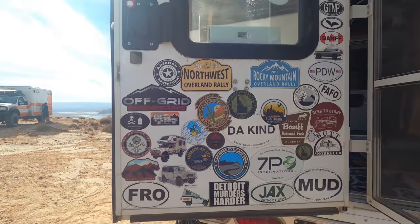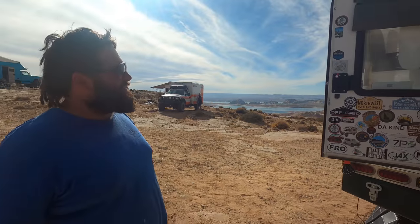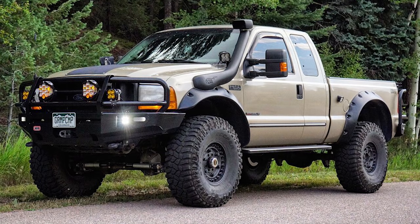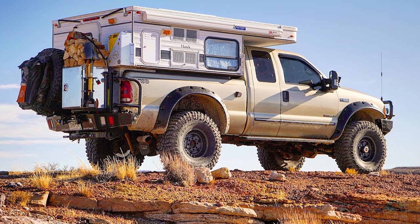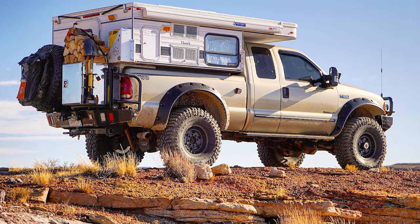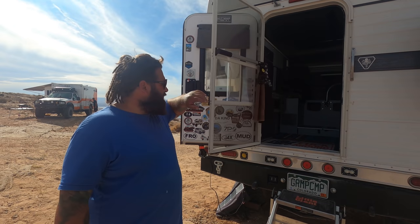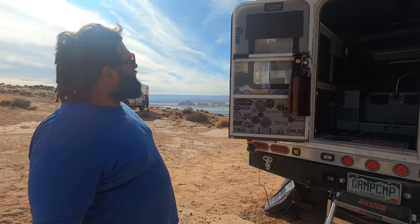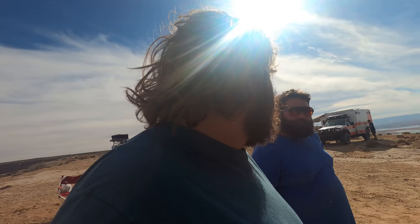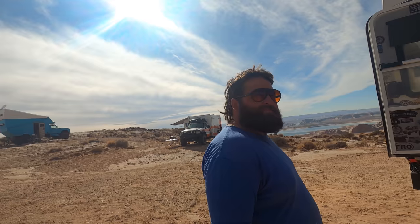You've been to some cool spots and been doing this a little while. This is probably the fourth version of this truck. It had a flip pack to start, then a North Star camper, then a Four Wheel Camper — it's kind of the fourth version. I'll definitely sell and not do a fifth. The fifth version will be a different truck. It's funny how things progress — it always gets better but you always want more.